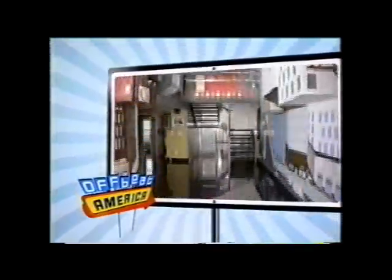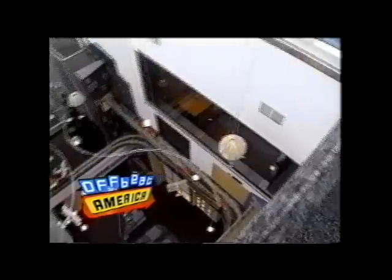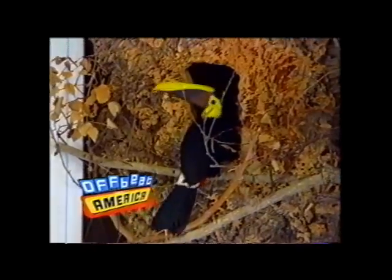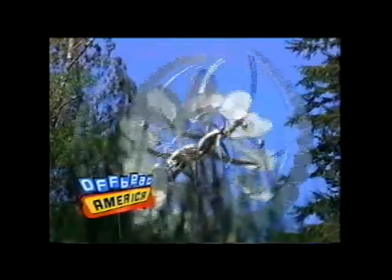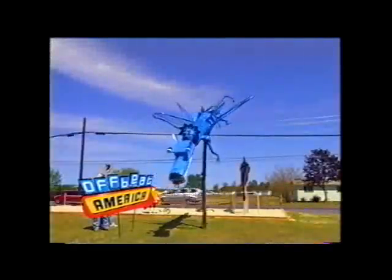Only on Offbeat America does a guy take his childhood fantasies and turn his house into a giant toy box. Go choo choo go. And they're rulers of this roost. This used to be an entry coat closet. Wait till you see what all one homeowner did to accommodate a dozen feathered roommates. Find out how these whirly wonders even ignited a whirlwind romance. Everything I do is feathered. It's all next on Offbeat America.